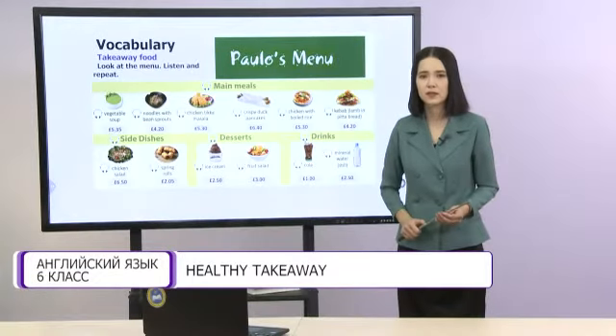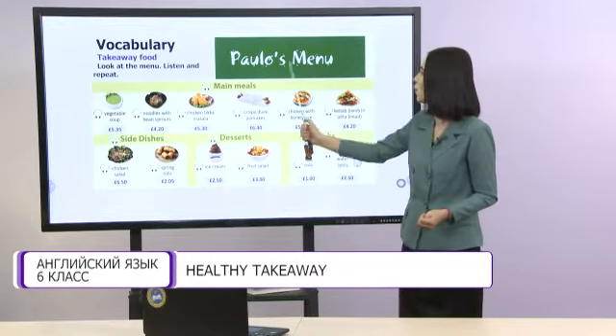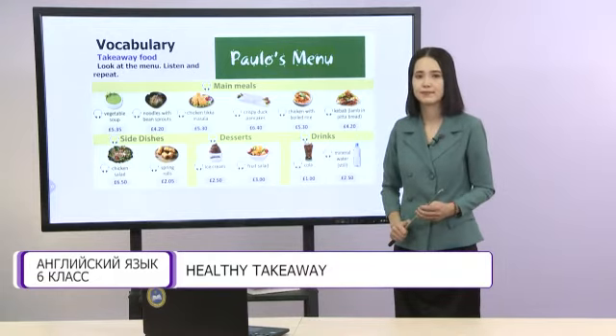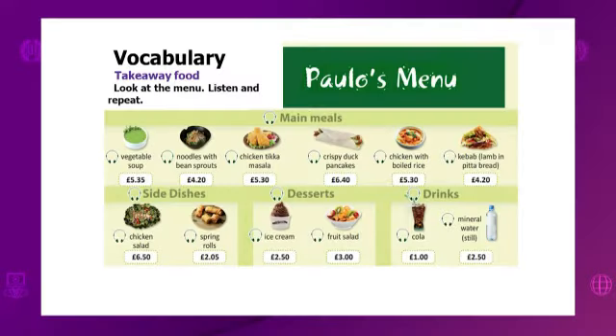Dear students, let's look at the menu — Paolo's menu. Please listen and repeat the words. Be very careful! Main meals: vegetable soup, noodles with bean sprouts, chicken tikka masala, crispy duck pancakes, chicken with boiled rice, kebab, lamb in pita bread.